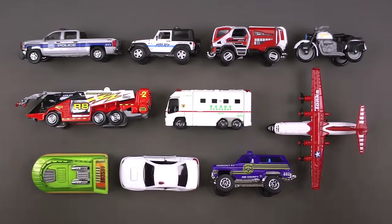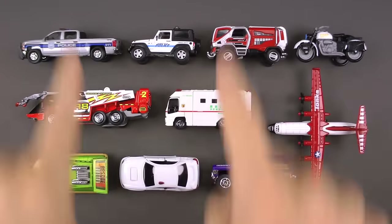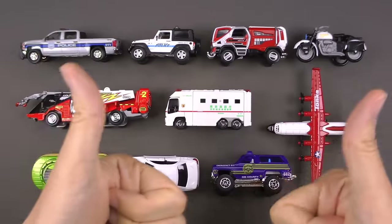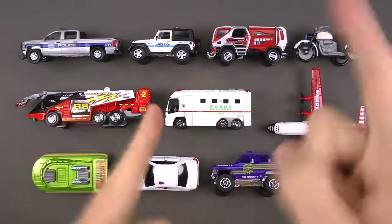We've got another wonderful, over-the-top day planned with more emergency vehicles. These are so important — let's jump right in!